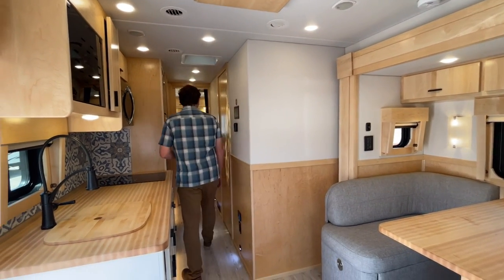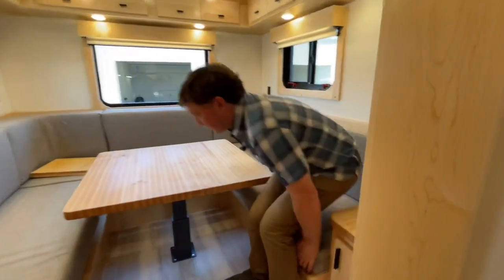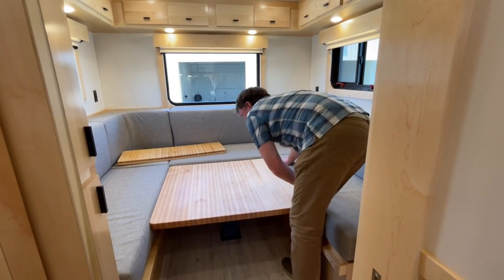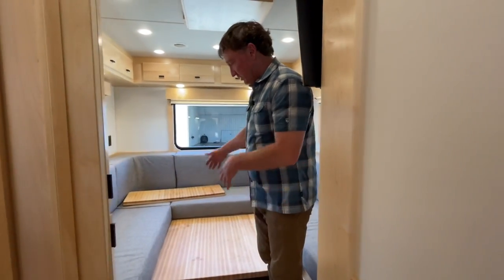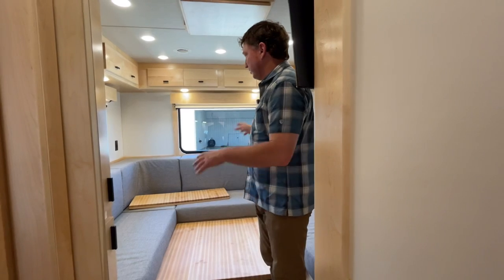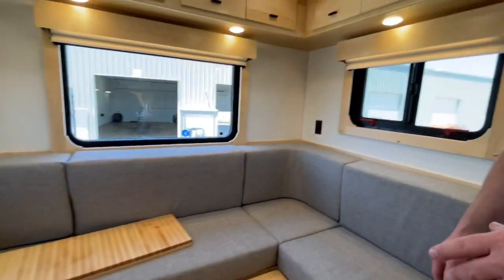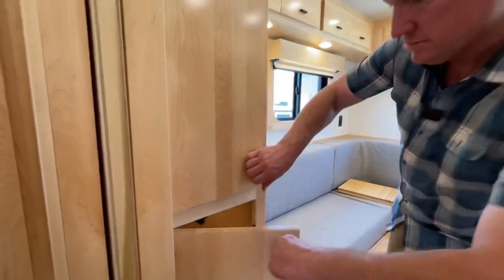There's a convertible piece here that goes down — let me get this flipped around and get the cushions back. That filler cushion will go in place here. This gives additional width and you can sleep front to back or side to side. You can sleep two without pulling the cushions out if needed. There's a nice view all the way across. They'll use this as their primary sleeping area, but if they have additional guests there's more seating as well. Decent-sized closets and wardrobes back here.